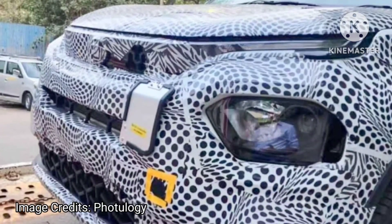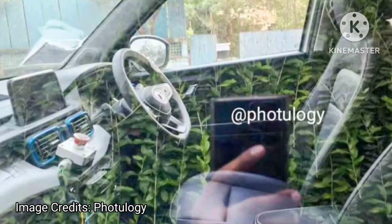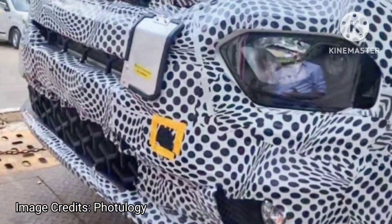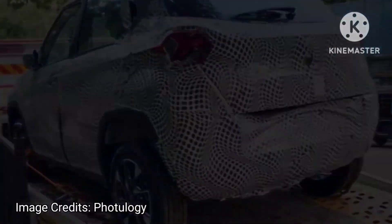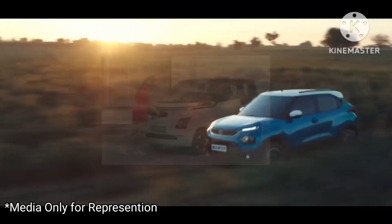The Tata Punch Electric was spied on a towing truck, and the interiors are fully leaked while the front and rear of the exterior are also completely revealed. Upon launch, the Punch Electric will rival the likes of the Citroën eC3 and the recently launched MG Comet EV.